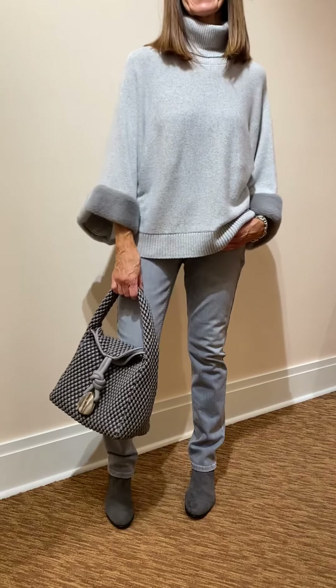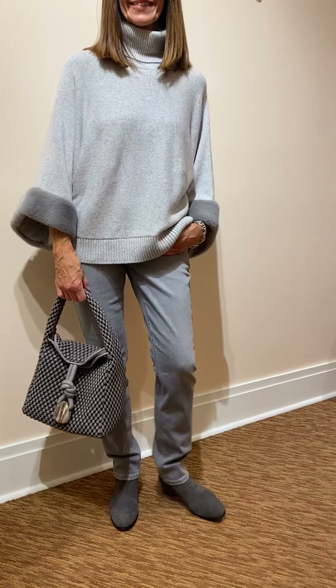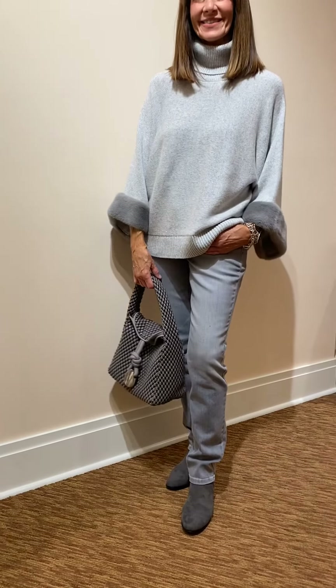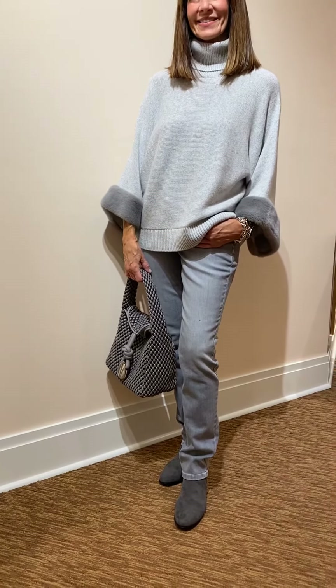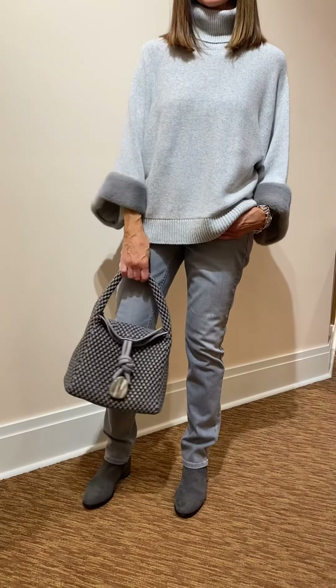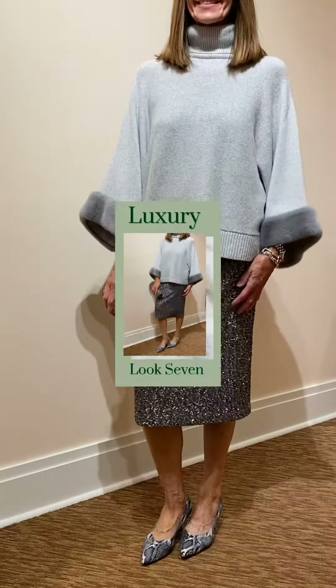Now here you are — same sweater, the gray flannel. But we didn't put the t-shirt underneath and we styled it with a gray washed-out jean from Cambio. The perfect Tissa bag and of course the perfect boot to complete the look from Vanelli. And this takes it over the top.